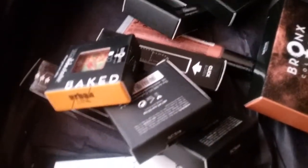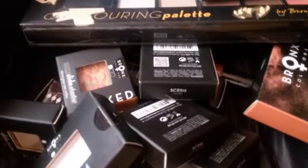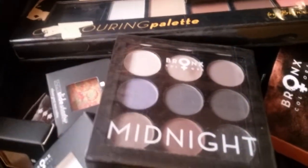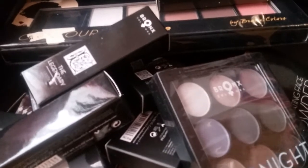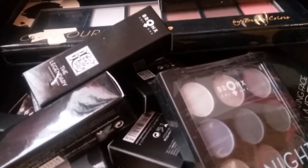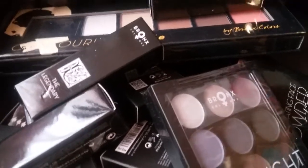I can't wait to try out all these products. Be sure and check out Bronx Colors, and also be sure and check out Kay's Ways — she's got a lot of good information and she does a lot of great reviews. I'll leave a link to her channel and her blog below. Thank you for watching, and if you're not already a subscriber please subscribe. I hope you have a great day and God bless.